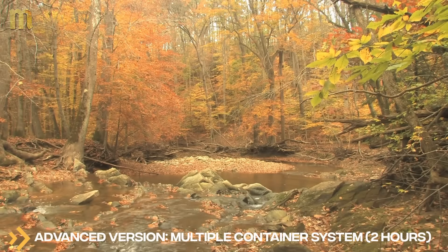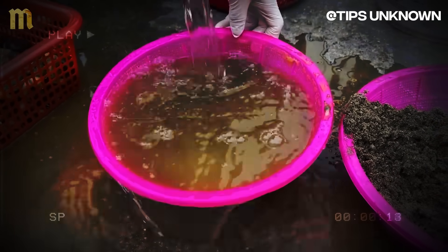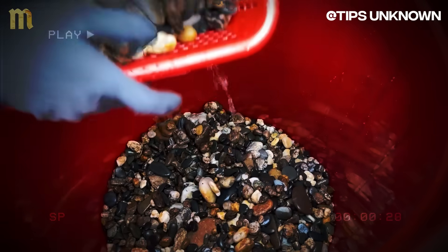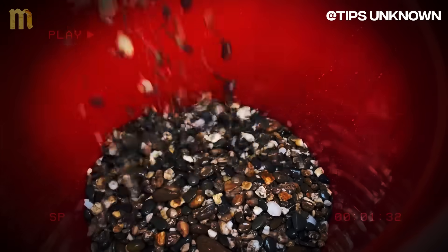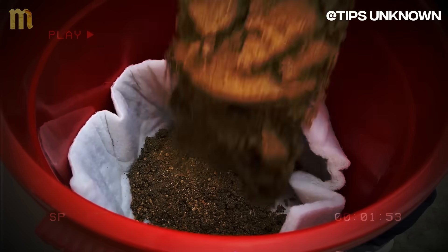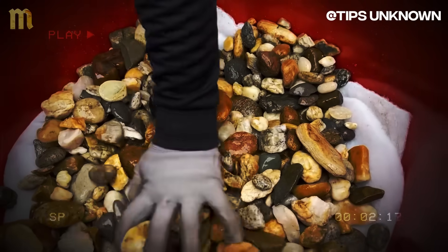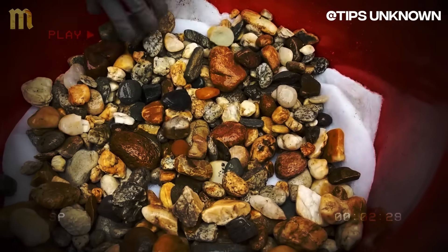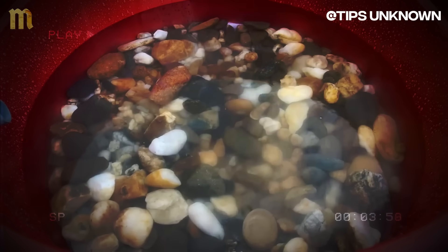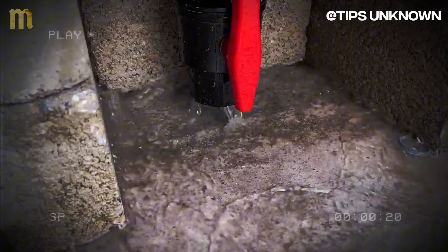Advanced version — multiple container system, two hours. Mount a system of two connected containers: the upper container holds all filtration layers, while the lower container collects purified water. This configuration more faithfully reproduces medieval cistern systems. When contaminated water is poured in, each layer removes different types of impurities: gravel removes coarse sediments through physical filtration, activated charcoal eliminates chemical contaminants and odors through adsorption, and sand layers filter microscopic particles through progressive size exclusion. Slow filtration also allows beneficial bacteria to form biofilm in the upper sand layers that consumes pathogenic bacteria, creating biological purification beyond physical filtration.